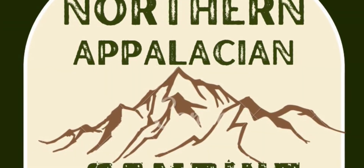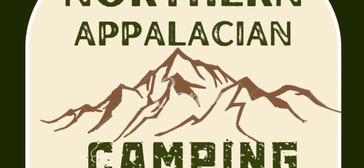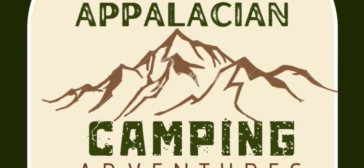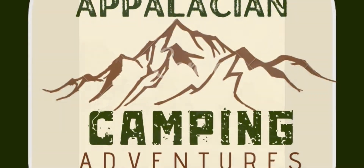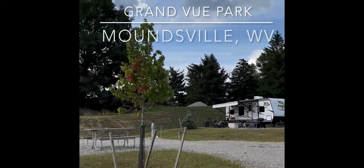Welcome to Northern Appalachian Camping Adventures. Today we are visiting Grandview Park in Moundsville, West Virginia.